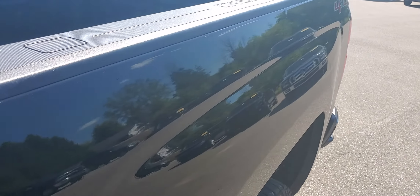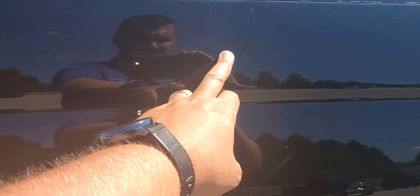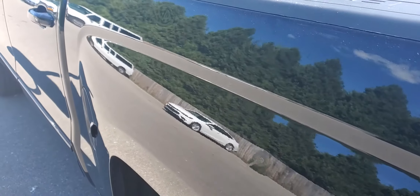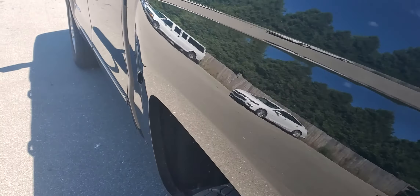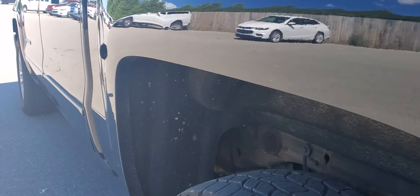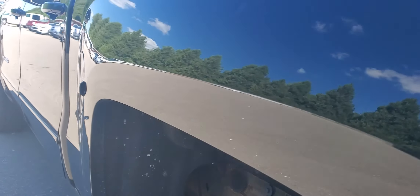If you notice right on the driver's side of the box — I don't know if you can see it — if you kind of walk around it, it is a little wavy right there. There's another ding right there, you can see a reflection of the white car, and then down here same thing. That's very typical.